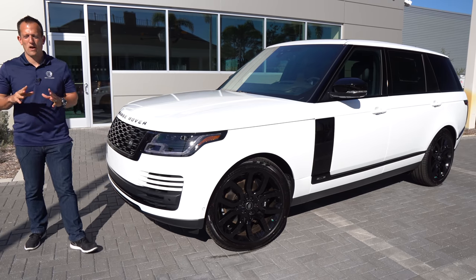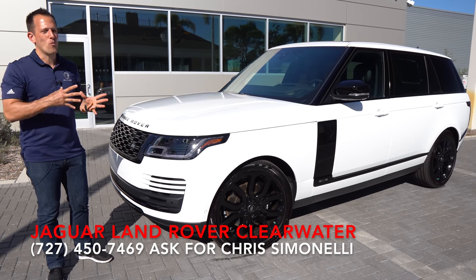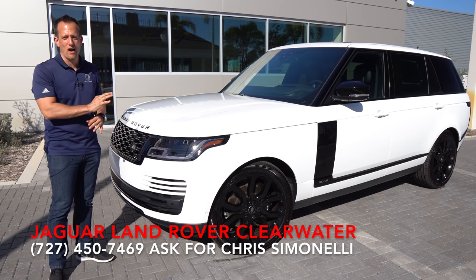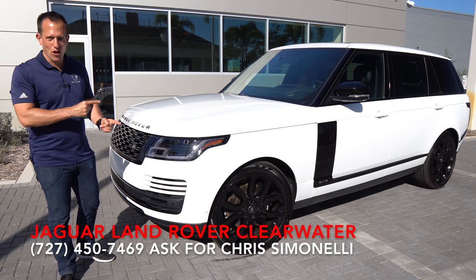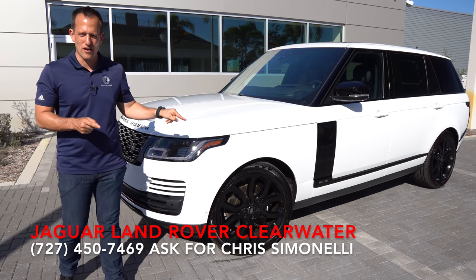Hey guys, what's up? It's Joe Rady from Rady's Rise. I'm back here at Jaguar Land Rover of Clearwater, and guess what? We have a very, very special SUV. This is a 2021 Range Rover HSE Westminster Edition, long wheelbase, and guess what? We have supercharged goodness underneath that hood.